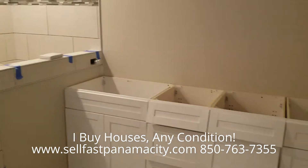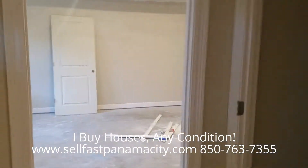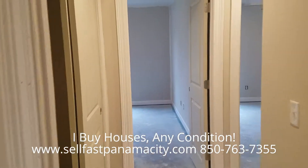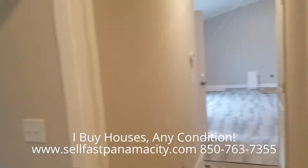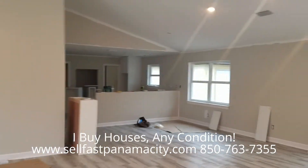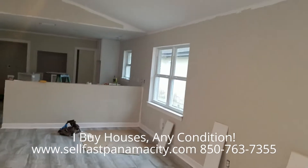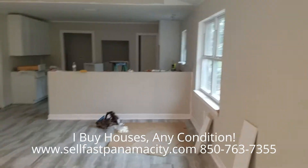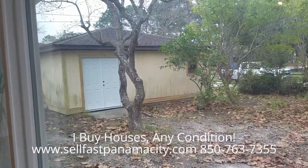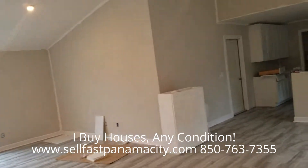That pretty much brings you up to date. We've put a call in to the granite man to come out and template for countertops, and I'll be calling the glass guy to template for the shower. Carpet will start going in today, cabinets will get finished up, and appliances are being delivered in a couple of days. Today is January 6th and I'm hoping to be done by the end of the month and have it on the market. We'll also need to do the finished work on the shed and the landscaping, but that shouldn't take very long.